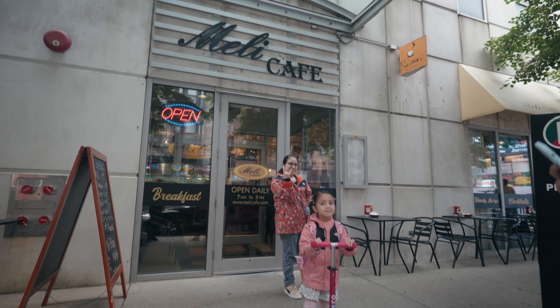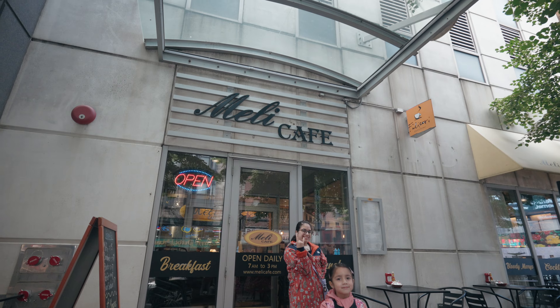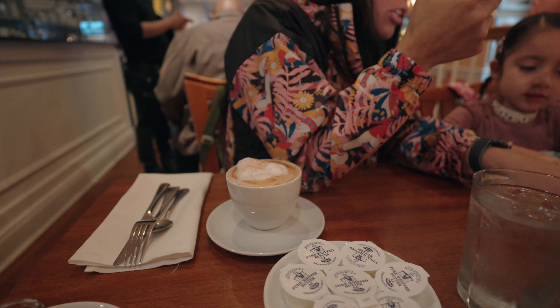The next day we woke up early and had a really good breakfast at Meli Cafe, located just three blocks from the hotel.